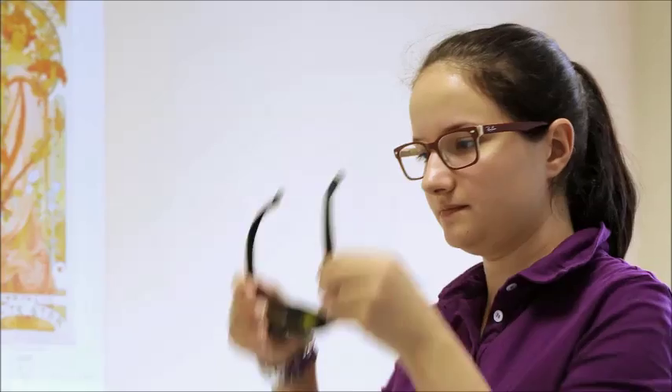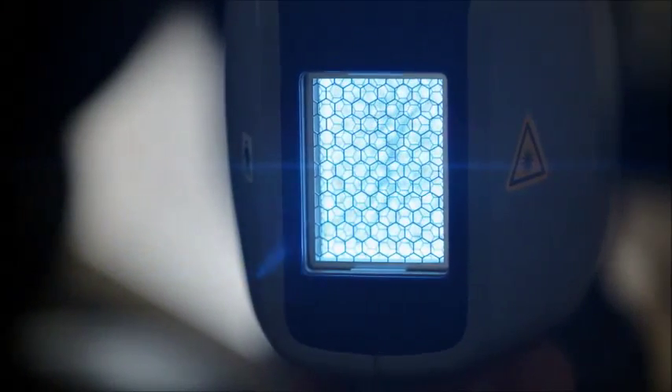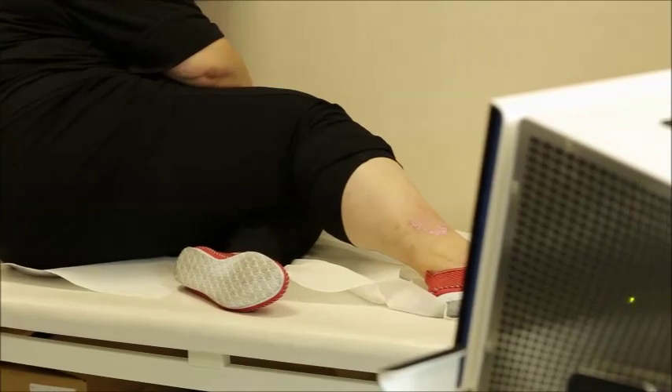Conventional excimer lasers are costly and difficult to operate. Excimer lamps require lengthy treatments. The EPL technology by GME, German Medical Engineering, combines the cost advantages of a UVB lamp with the precision and the speed of a laser.